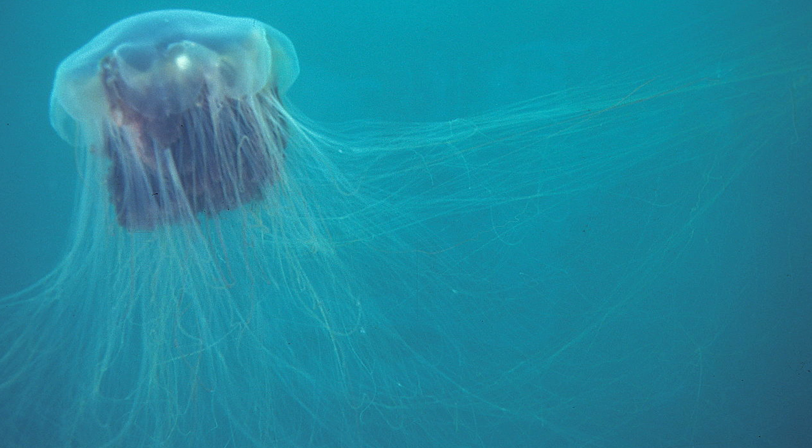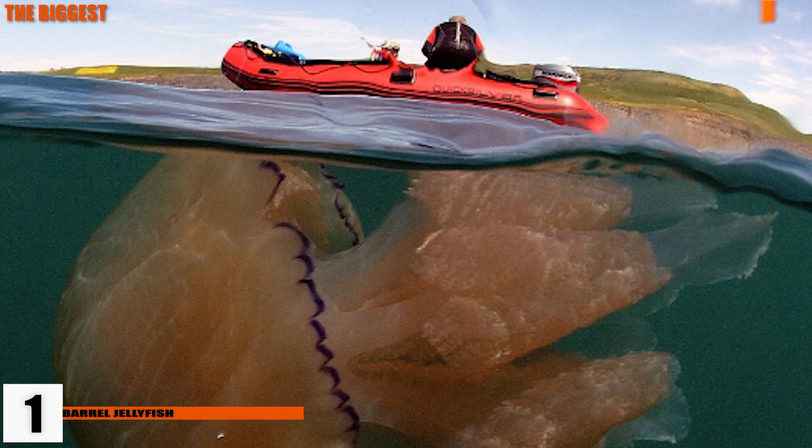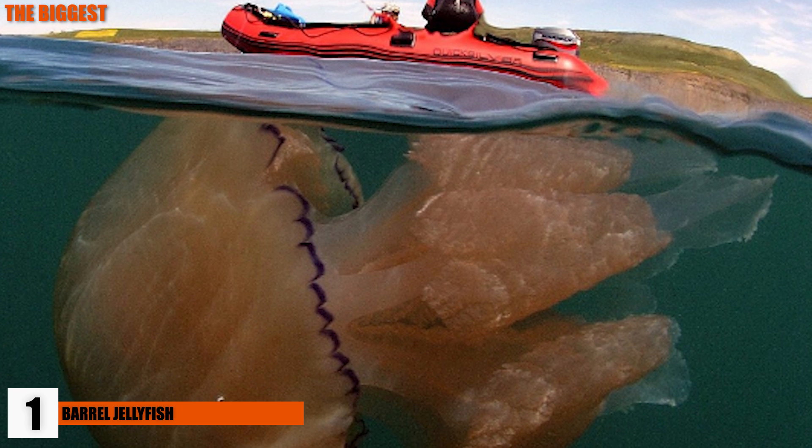In the summer of 2010, over 100 swimmers were stung on the coast of New Hampshire, all of whom were probably stung by the same gigantic 40-pound lion's mane. The barrel jellyfish is the largest species